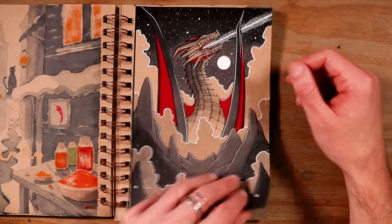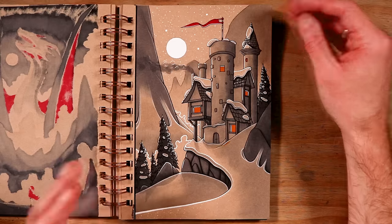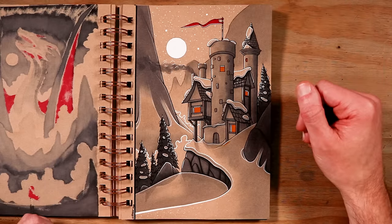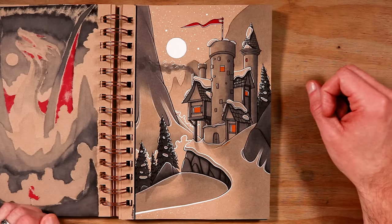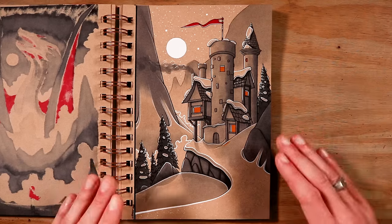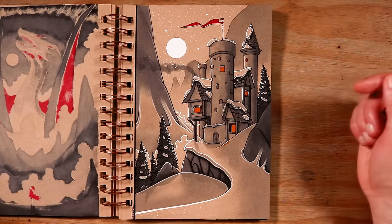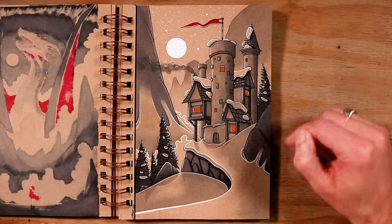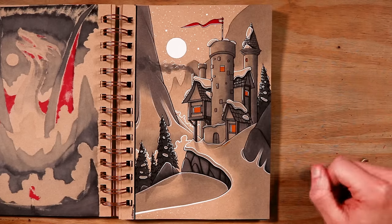On to day 14 and the word prompt was castle. I loved working on this one — I've been having so much fun with environment drawings recently. I especially love working on snowy landscapes where you can see the blanket of snow has covered everything, including the castle. The moon is shining down, highlighting everything. They've got their fireplace working with the smoke coming out the chimney. This was a really fun scene to create.